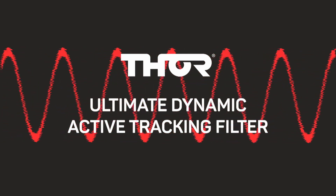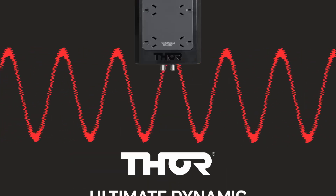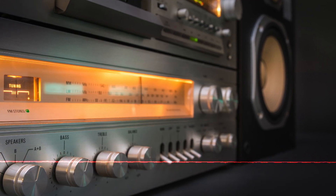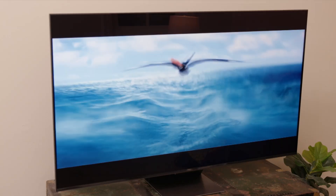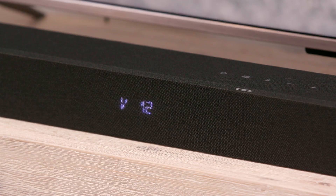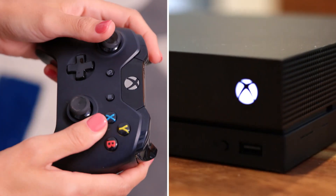Including Thor's ultimate dynamic active tracking filter, it conditions power on its way to your devices to improve performance, meaning less hissing through hi-fi equipment, less streaming issues and internet dropouts, and a higher level of performance from home theater and gaming equipment.